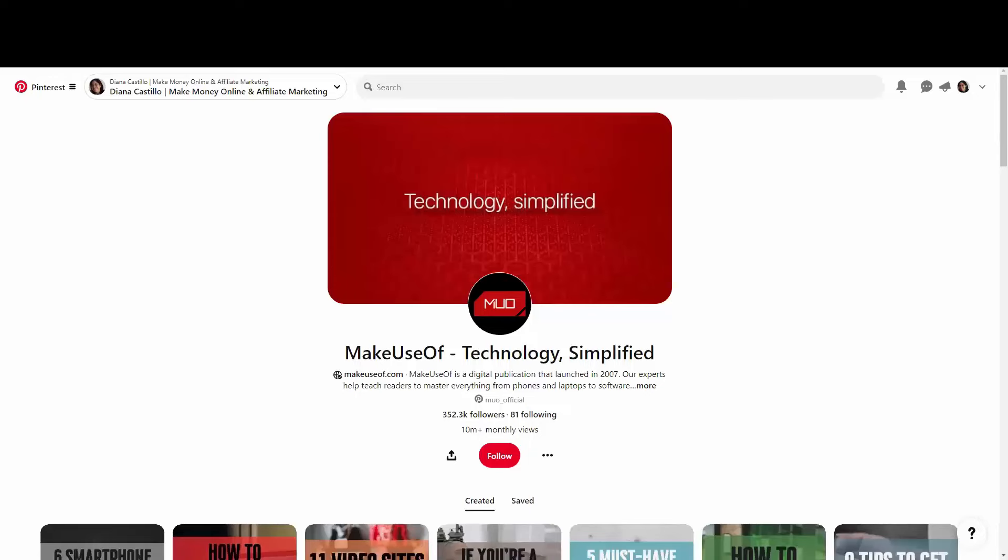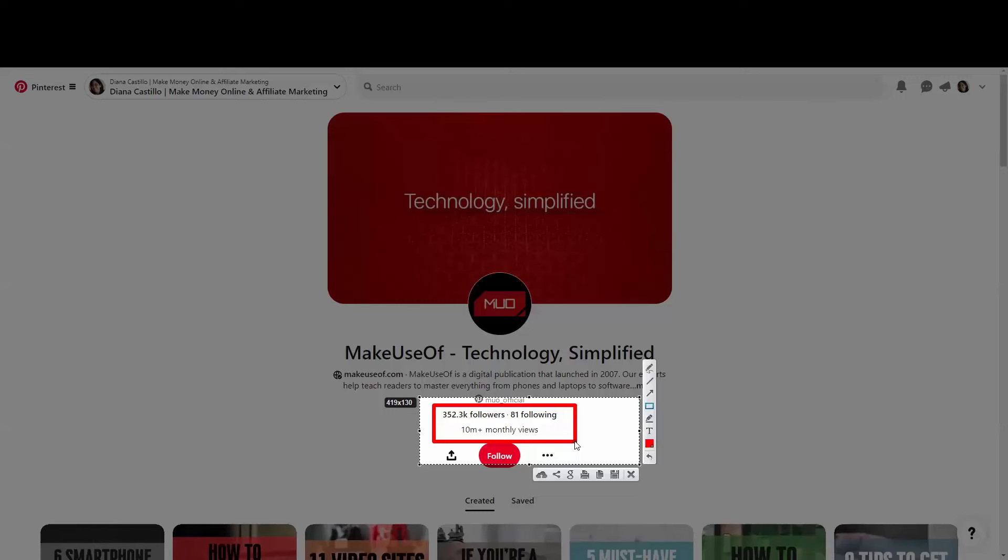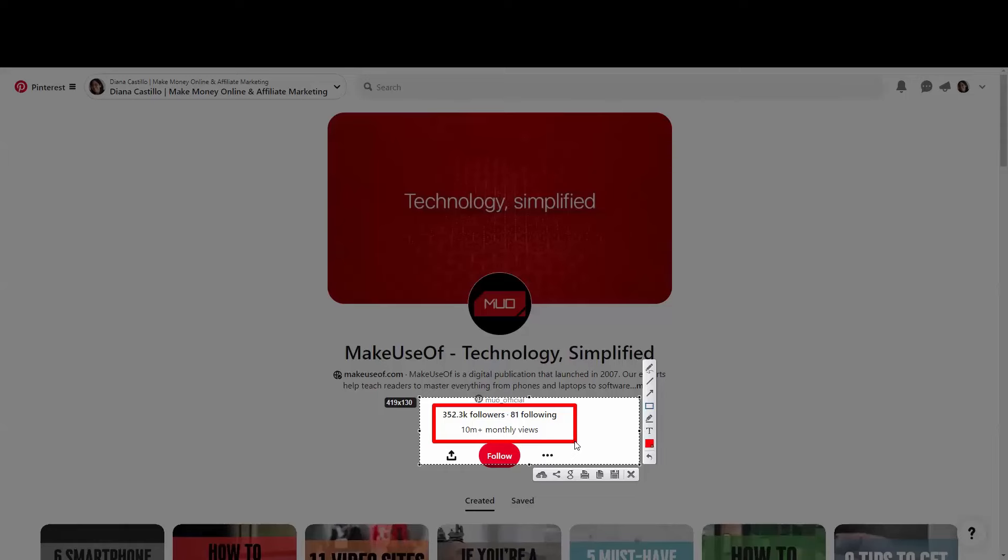First of all, as you can see here, we have this Pinterest account called 'Make Use of Technology Simplify.' They are getting right now 10 million views per month, which is really amazing. They have over 350,000 followers.